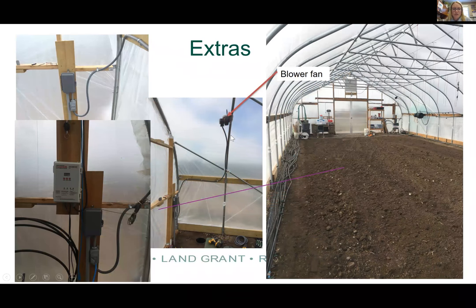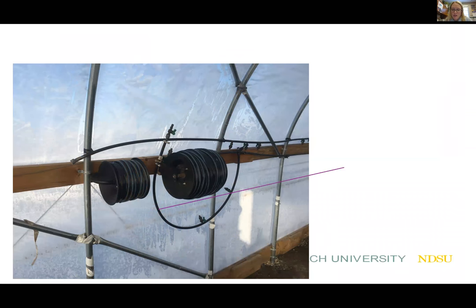A few extras we utilize: the blower fan to inflate our high tunnel, and various electrical components including an electrical box for outlets so we could plug in our pump for our irrigation system, plus the thermostat that tells the roll-up sides when to open and close. We also installed air hose reels for our drip tape so we could store the drip tape in the wintertime to keep everything clean.